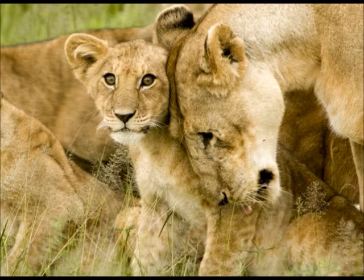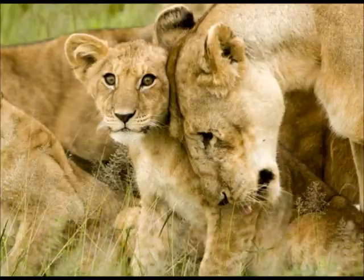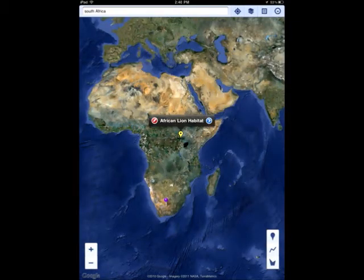The lion eats antelope, zebras, wild bees and other large animals in the grasslands. The African lion lives in the forest. It can be found in parts of sub-Saharan Africa and Kenya.